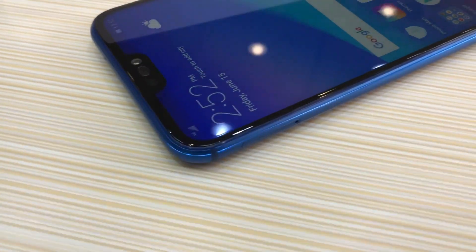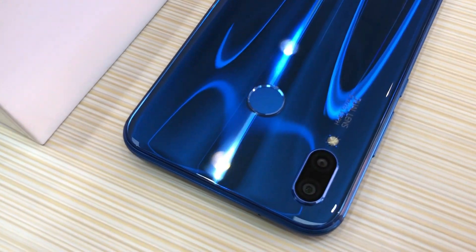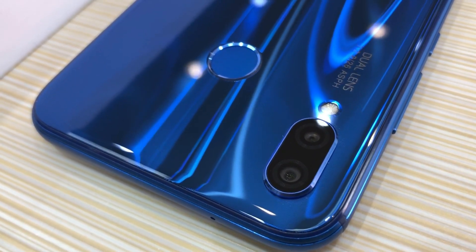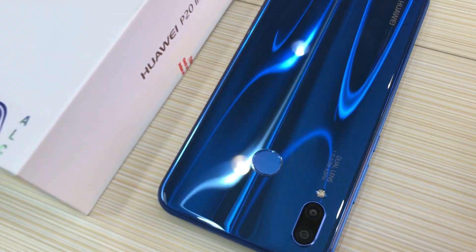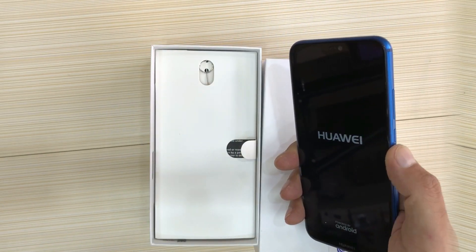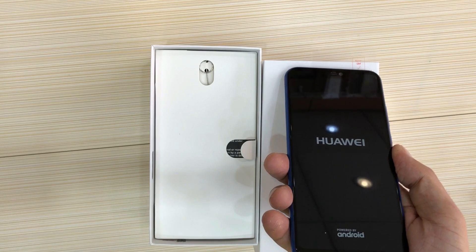OTG is supported. Charging connector is USB 2.0 Type-C reversible. For security, it has a fingerprint sensor and face unlock. It also has lab mode, clone app, split screen, and notification LED. Runs Android 8.0 Oreo. Battery is 3000 mAh with fast charging, 2.0 ampere adapter, 11 hours talk time on 3G, and 400 hours standby time.